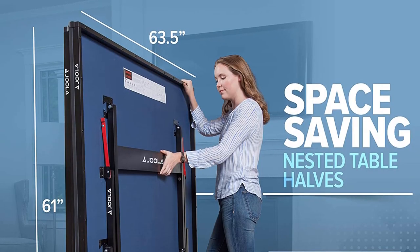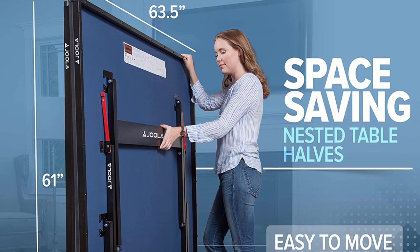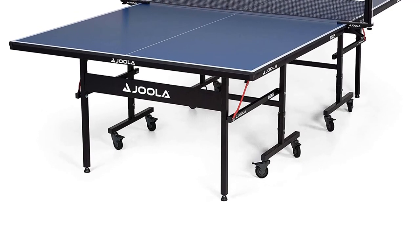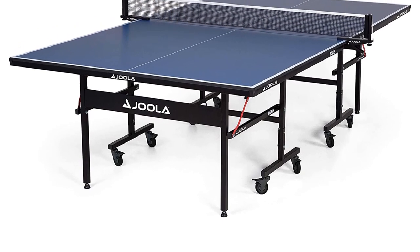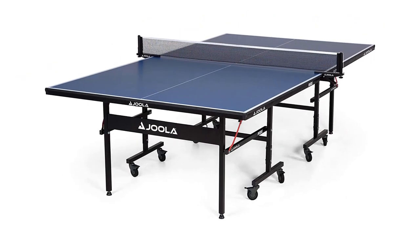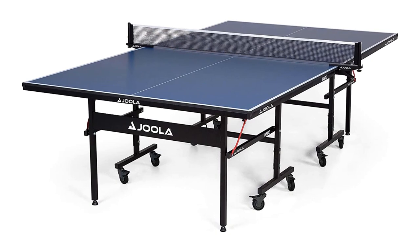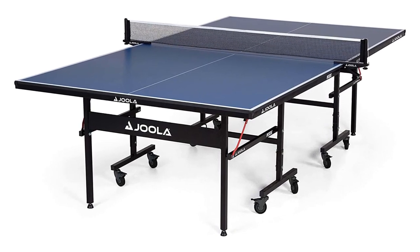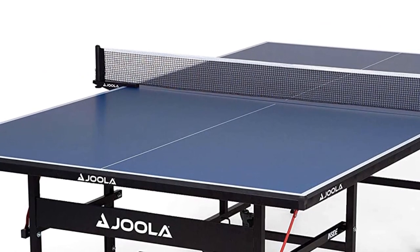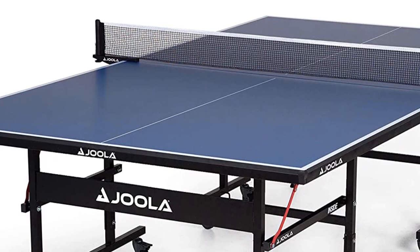The wheels also lock for storage purposes, but you can easily unlock the wheels when transporting the unit between rooms. Jula has been the proud sponsor of the biggest tournaments in the world including the Olympics, World Championships, and US Open — equipment designed for all levels. The Jula Indoor Table Tennis Table is a competition-grade, regulation-size indoor ping pong table perfect for playing in your home, office, or recreation center.